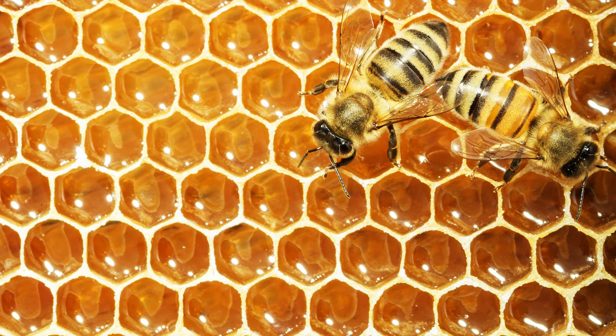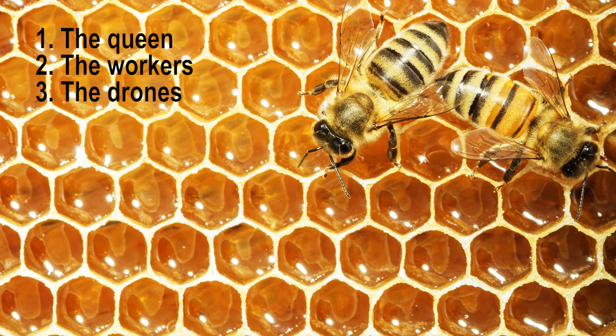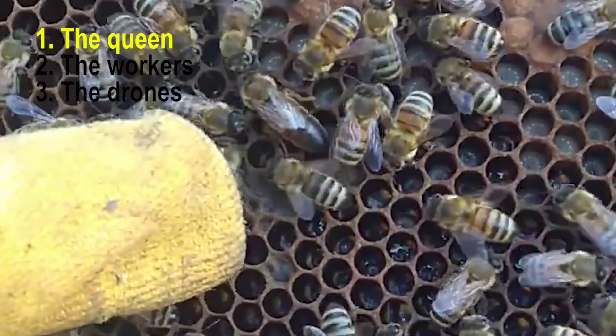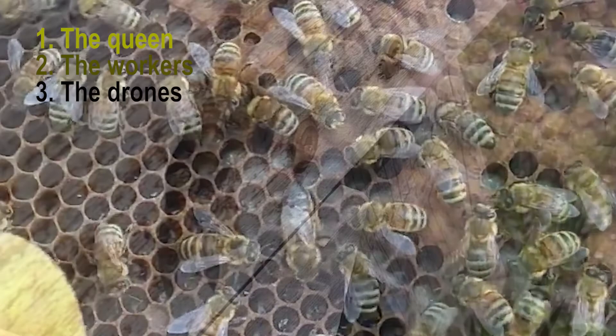There are three different roles that honeybees have in the hive: the queen, the workers, and the drones. There is only one queen in any hive and she runs the whole show. Her job is to lay the eggs that will spawn the hive's next generation of bees. The queen also produces chemicals, known as pheromones, that guide the behaviors of the other bees.